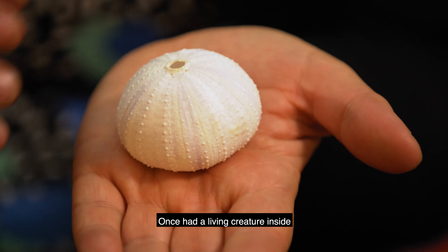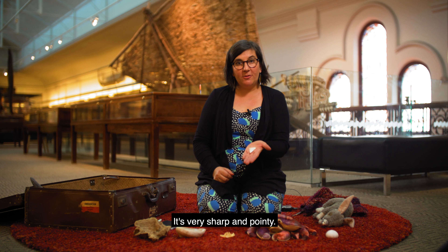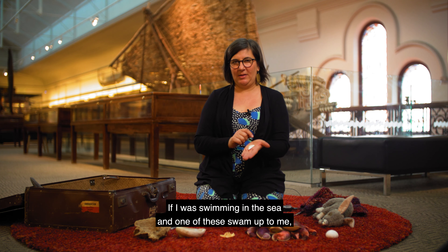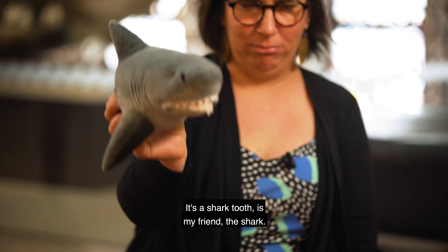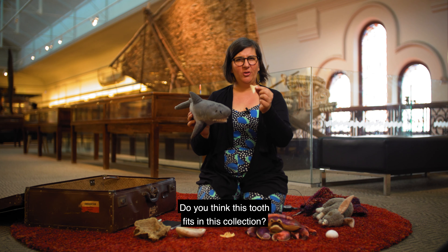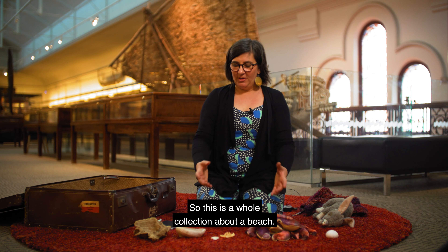Wonder what this is? It's a sea urchin - once had a living creature inside and once it washed up on the beach it dried up. That's nice and hard. I have one last object to see if it fits in this collection. It's very sharp and pointy and if we look up really close we can see it's got lots of jagged edges. If I was swimming in the sea and one of these swam up to me I think I would be very very frightened. It's a shark tooth! Actually it's not really my friend, I'm quite frightened of it. This tooth probably doesn't fit inside this shark's mouth - the shark that had this tooth would have been much much bigger. Do you think this tooth fits in this collection? All of these things can be found on a beach and even a tooth can wash up on a beach. So this is a whole collection about a beach.